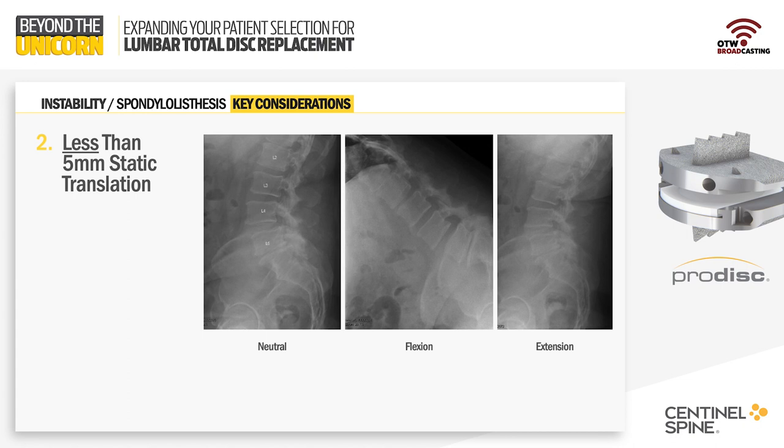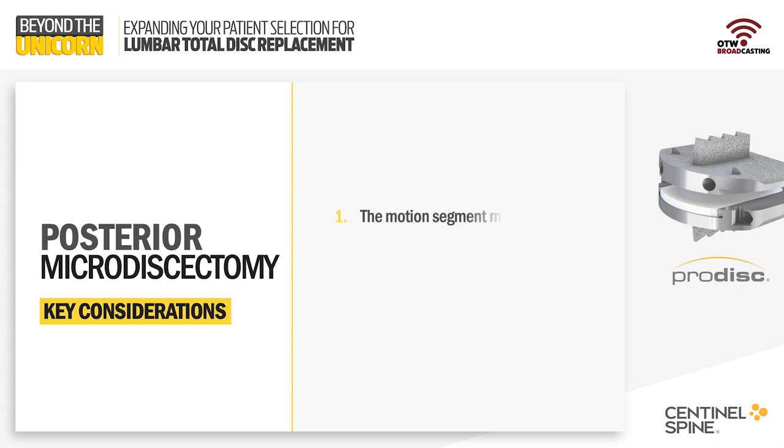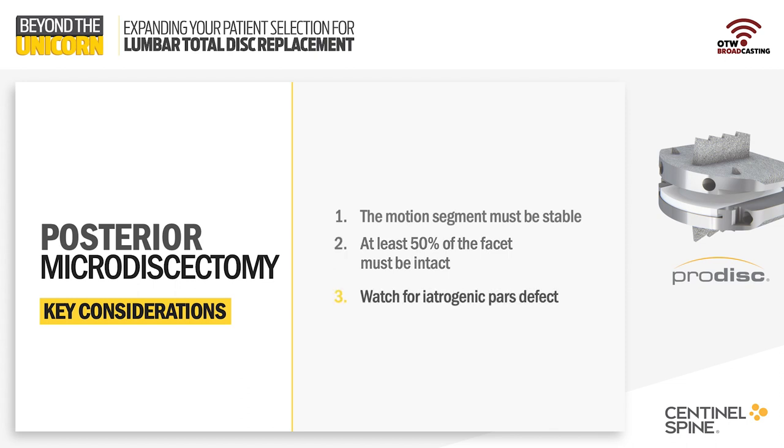Another situation related to the facets that I commonly see is a patient who's had a prior microdiscectomy at the symptomatic level. The key considerations in a patient that's had prior microdiscectomy are that the segment must be stable and at least 50% of the facet must be intact. Some surgeons are more aggressive about their facetectomy to get into the spinal canal, others are less. We also have to watch for iatrogenic pars defects. Dr. Johnson, what are your concerns about patients who've previously been operated on, and does that change your preoperative diagnostic algorithm?